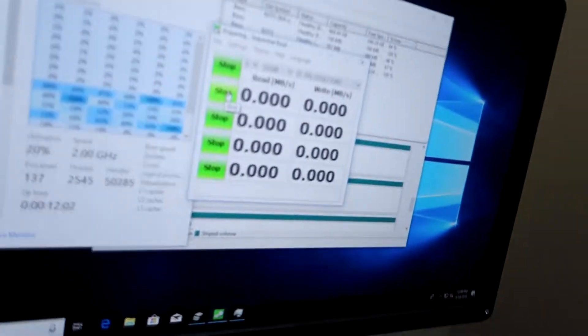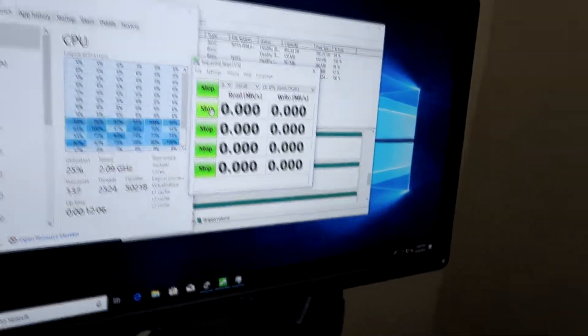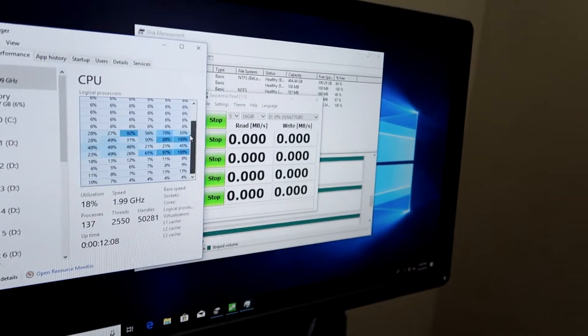Let's tweak a couple more settings and see what we can come up with. Going back to 24 threads, and let's try a slightly smaller file size to see what happens. Here's the current setup: 16 gigabytes file size, back to 24 threads. Over here you can see the CPU workload.